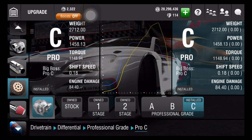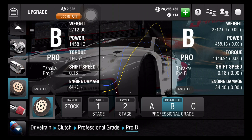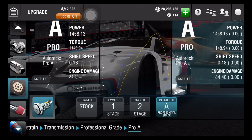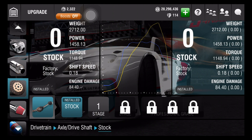And then we have the drivetrain. Differential is C, clutch is B, flywheel is B, and transmission is professional grade A. And then the axle is A.